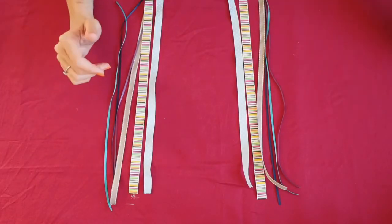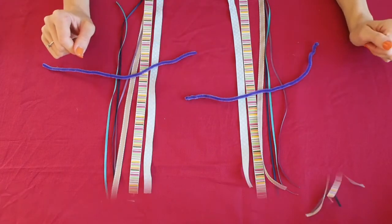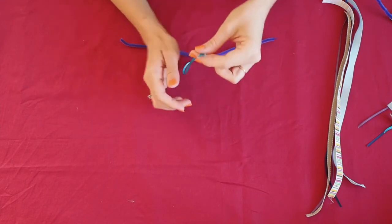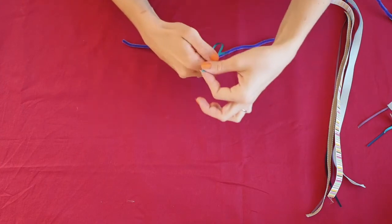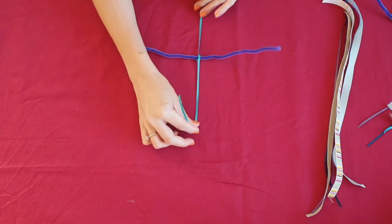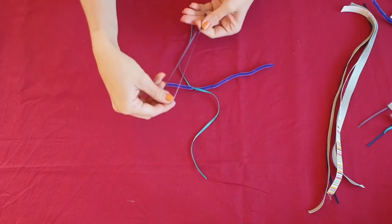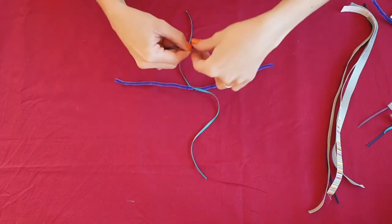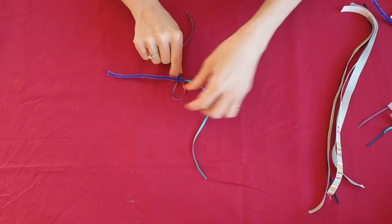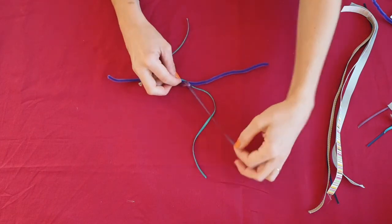Now just take the pipe cleaners and fix an equal number of strips to each one. There are two ways to do it. First, let the two ends of the same ribbon meet together and then just tie a simple knot roughly in the middle of the pipe cleaner. Or you can create a little loop the same way: put the two ends together, create a little loop, put it under the pipe cleaner, take the two ends, put them inside the loop and pull them from the other side.